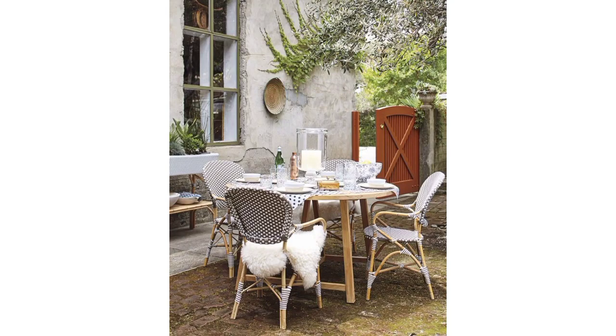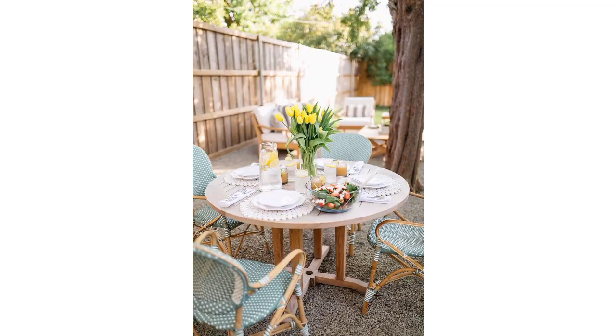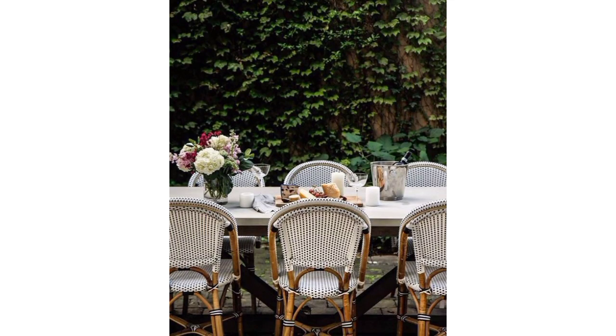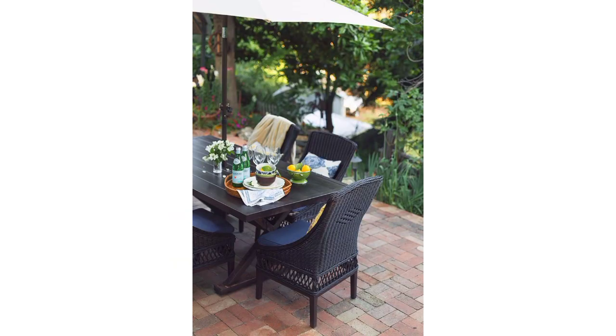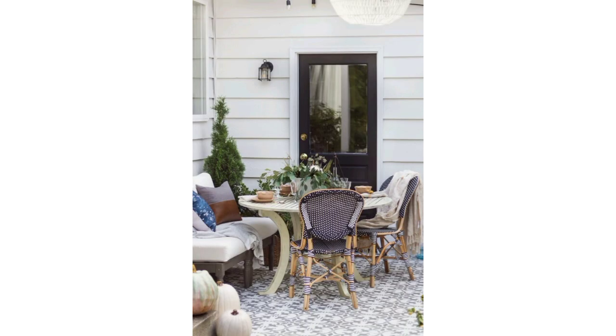Hello viewers, welcome to my YouTube channel. I have collected for you 50 plus beautiful and ravishing designs of modern patio dining table decoration ideas. Here are some patio dining table decoration ideas to enhance the visual appeal of your outdoor space.